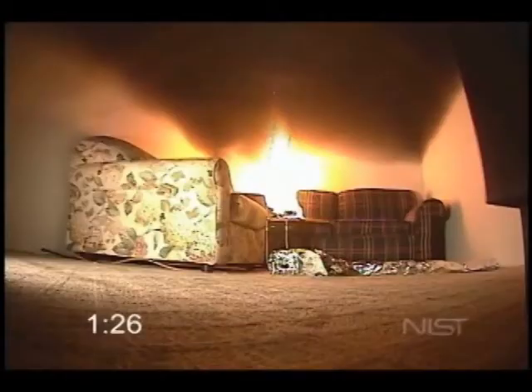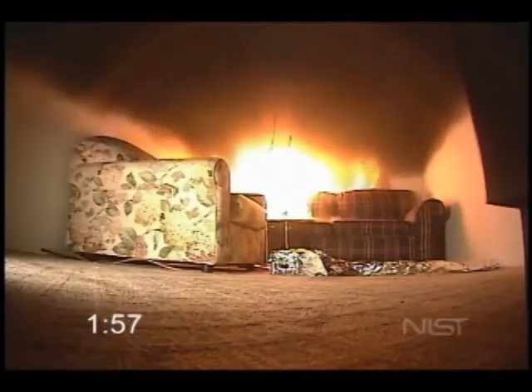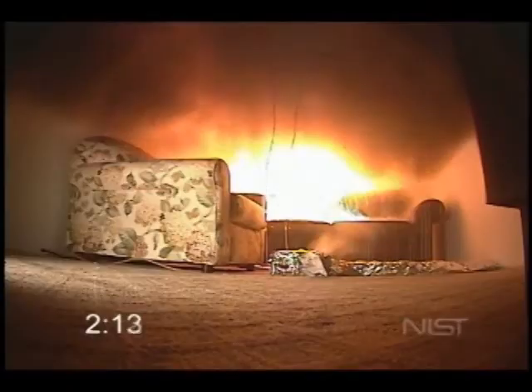Notice the piece of crumpled newspaper on the floor in the center of the room. As we start to get rollover, the hot gas layer radiates heat to everything around it. The temperature of the room starts to increase. Notice the white vapor coming off the newspaper — it pyrolyzes and auto-ignites in a matter of seconds, just due to the radiation from the hot gas layer.